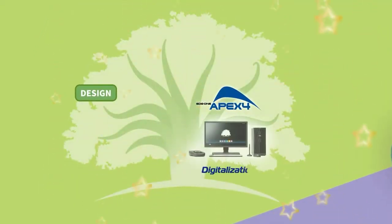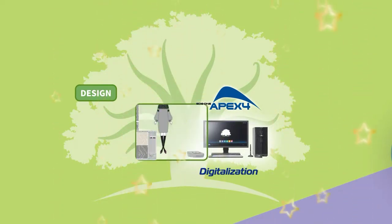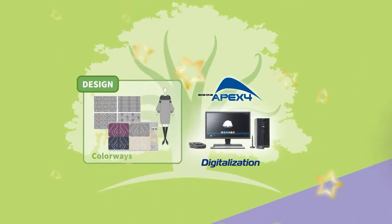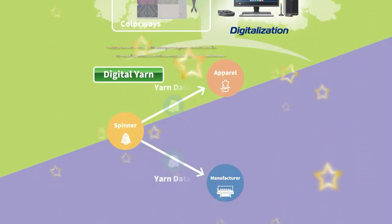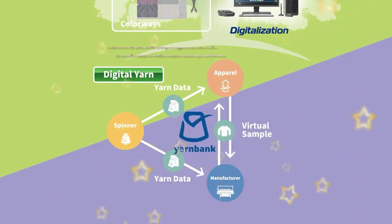Design is then performed on our SDS-1 Apex Series 3D design system. For example, color variations can be evaluated in an instant to save time. Meanwhile, yarn is selected. Spinning companies digitalize their yarn for each season, so designers have access to accurate yarn data without having to perform their own scanning. Using digital versions of actual yarns is what makes Shima Seiki's knit simulations so realistic.